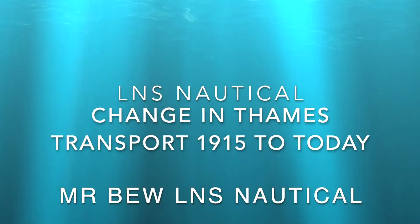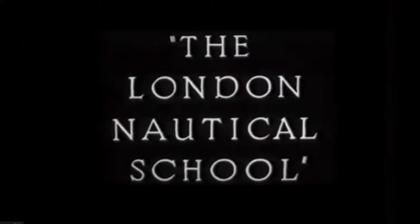The outcome for today's lesson is how transport in the Thames has changed from the days when the London Nautical School was formed to today. London Nautical School was formed in 1915 as a result of the Titanic disaster of 1912.